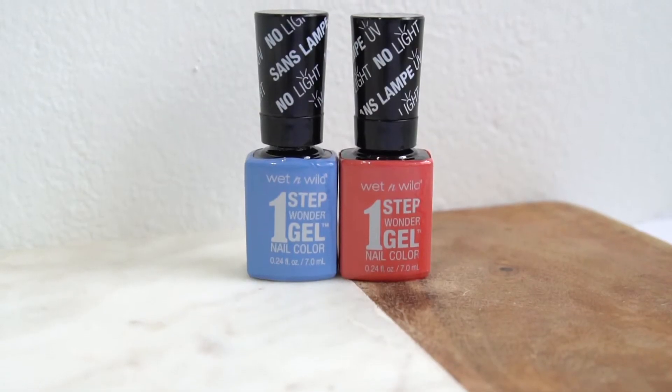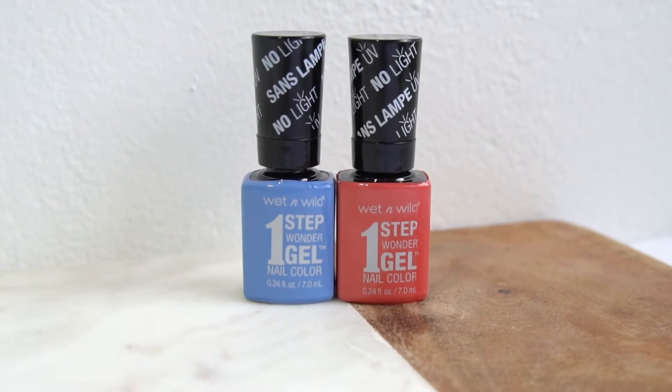Onto the next product that everyone will be receiving — you guys would have also seen this on sneak peek. It is from Wet n Wild, which is a brand we haven't had in a while — maybe even ever. Some of our long-standing Bellas can correct us on that, so let us know in the comments if you've received Wet n Wild from us before. It's exciting because we also haven't had nail polish in a while. This is their One Step Wonder Gel Nail Colour — you'll either be receiving coral or periwinkle, with no opt-in for this, but we know you'll love either one.